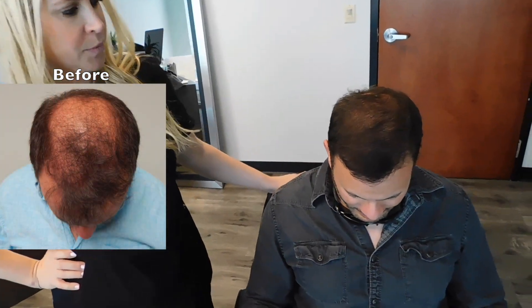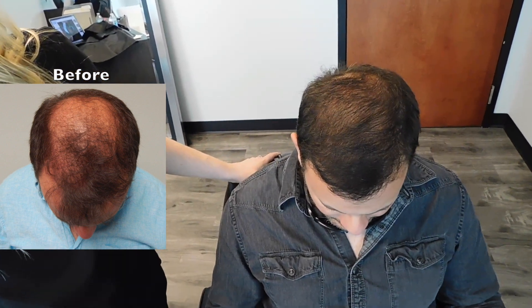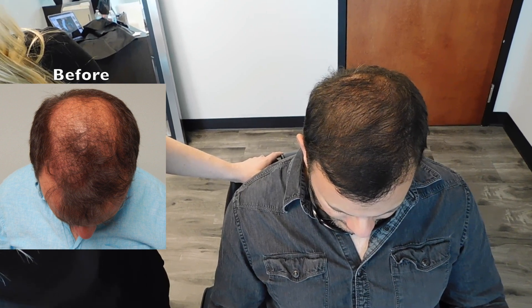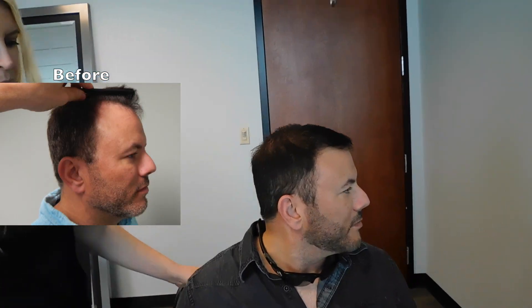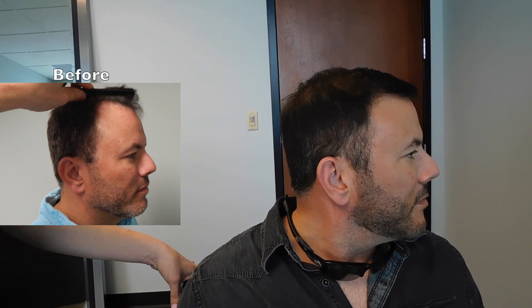I'm going to have you put your chin down to your chest. We're just going to do some side-by-sides in real time so people can really see the difference. And this angle for sure is undeniable in terms of how much more hair you have and what a better change you have now. You can see from the side profile now he has a nice shelf of hair so he doesn't have that big recession like he had before.